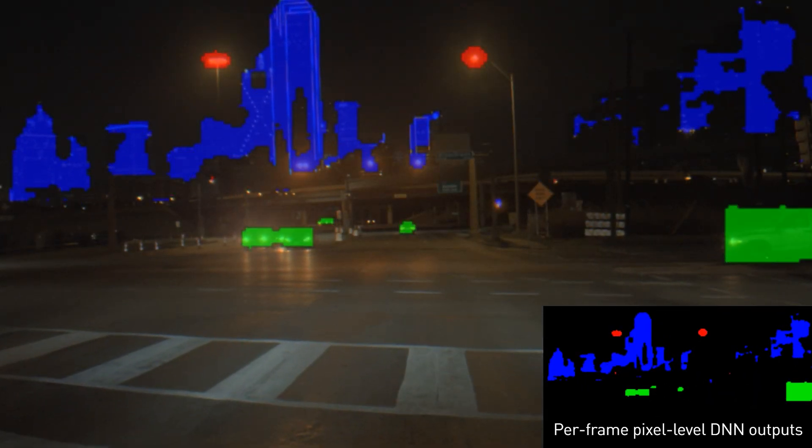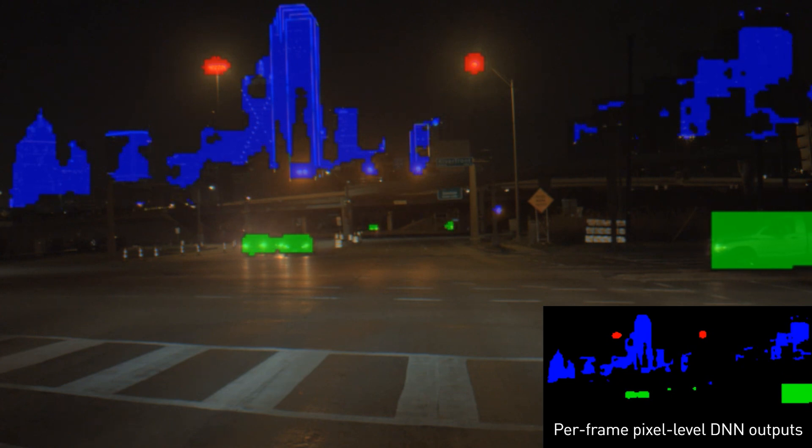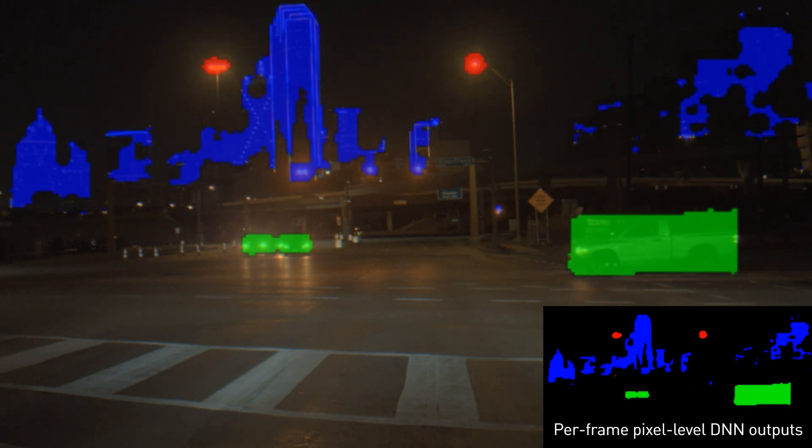This additional light source information can help expand the functionality of autonomous vehicles. For example, detecting illumination from urban buildings can help inform the self-driving car that it is entering a city environment, in which high beams should not be used.